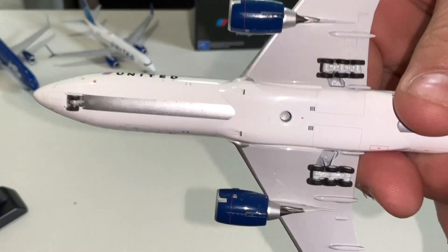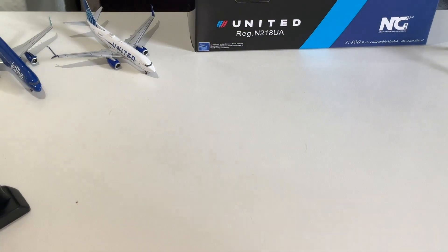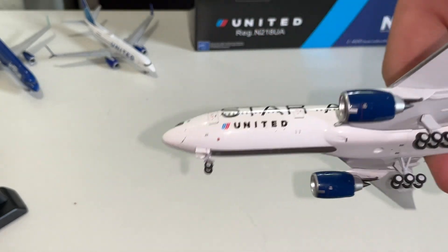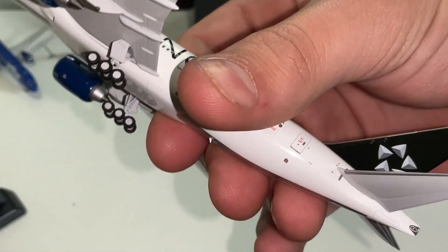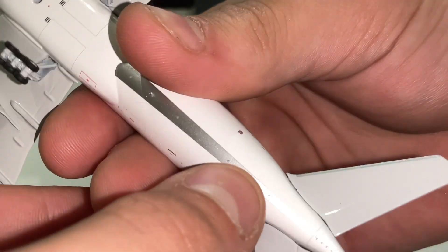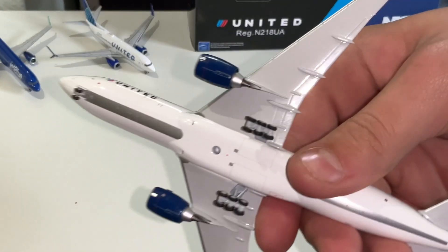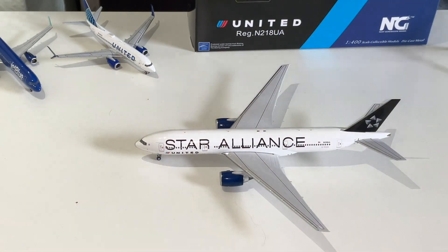Landing gear looks really well done for the 777. I don't know why, but a lot of model plane companies tend to mess it up — I don't know why it's that hard for them to do it properly. But it looks really well done — I'm very impressed. Got the bottom antenna right there. Cargo doors, shipping doors, luggage doors — this model looks beautiful. So yeah, that's it for that model.